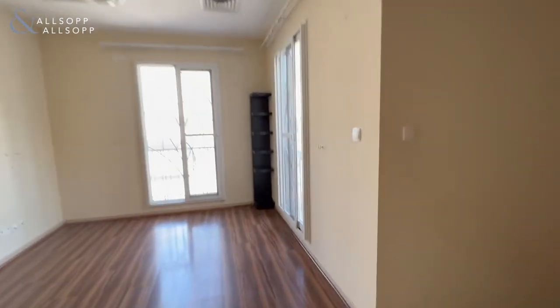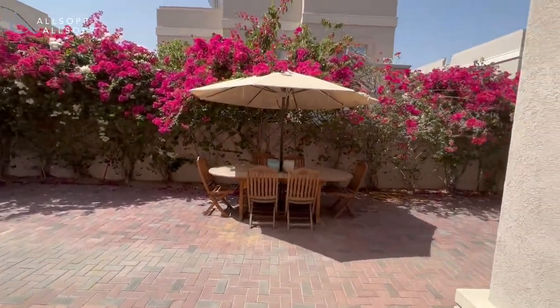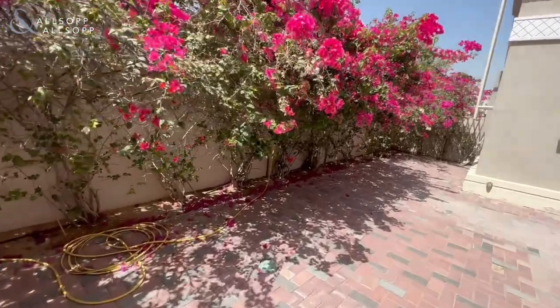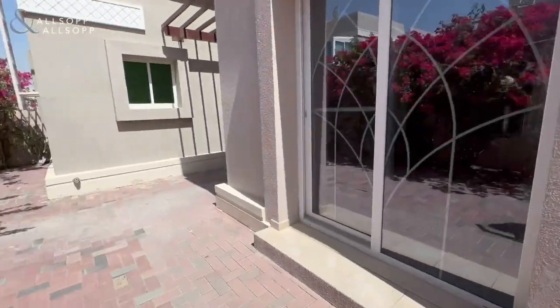I hope you guys enjoyed watching this video. If you have any questions, please give me a call and I'll get back to you as soon as possible. As promised, the backyard. Thank you for watching.